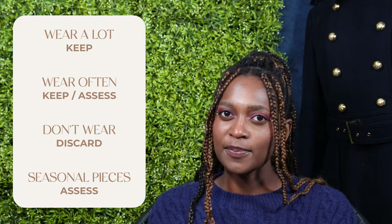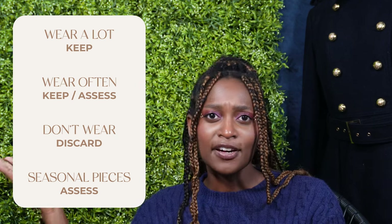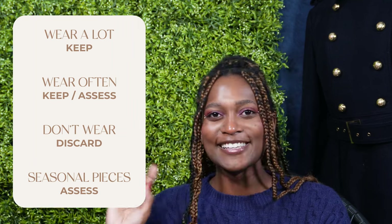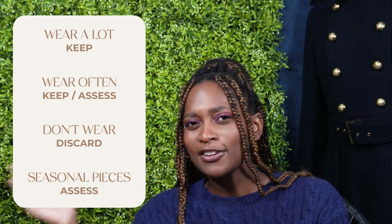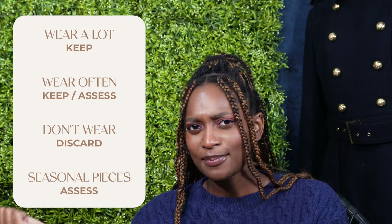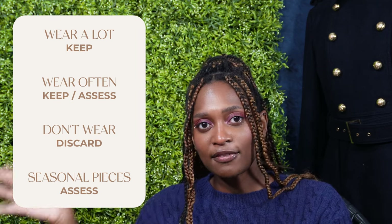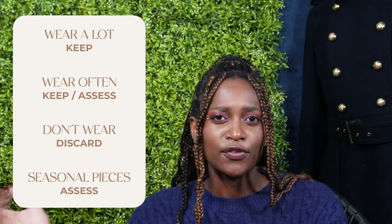Then identify the pieces you don't wear as often but still do wear — we're keeping those too. Finally, for the items you rarely wear, ask yourself why. Is it because it doesn't fit? Gone. Is it because you don't like the way it looks on you? Gone again. Is it because you don't know what to wear with it? You might have to get rid of those, but maybe not — we'll cover that. Or is it something you'd only wear on a special occasion? Those aren't ideal for a capsule, but you can keep them outside of your base capsule.